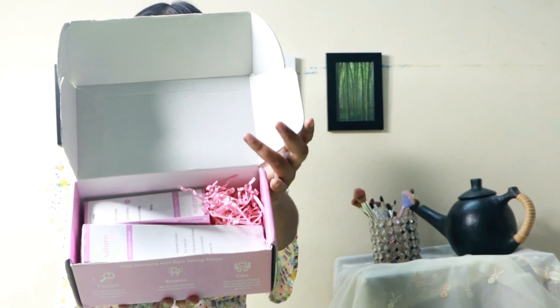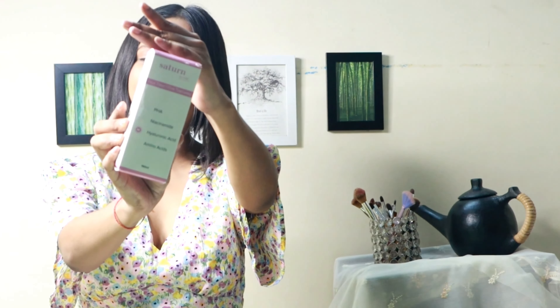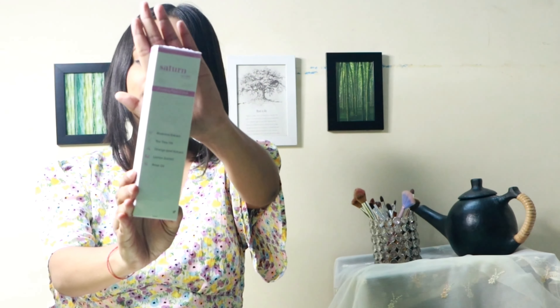This box looks like this and there are two products. The very first product is this one — this is a face toner, pore tightening, that includes PHA, niacinamide, and hyaluronic acid with amino acids. I have used it and today I am going to give you a review. The second product is a face wash which I have not used until now, but it also has nice packaging. In the next video, when I use it, I will give you a review. So without further ado, let's get started with the video.